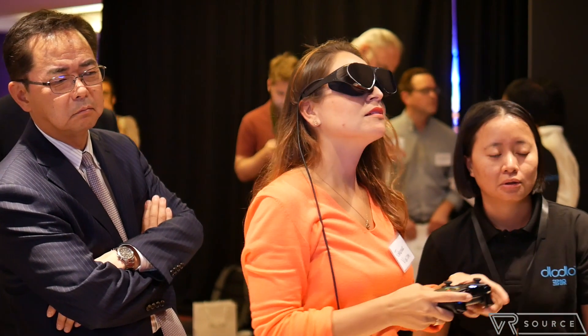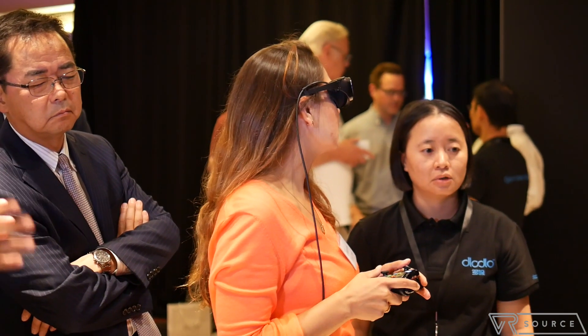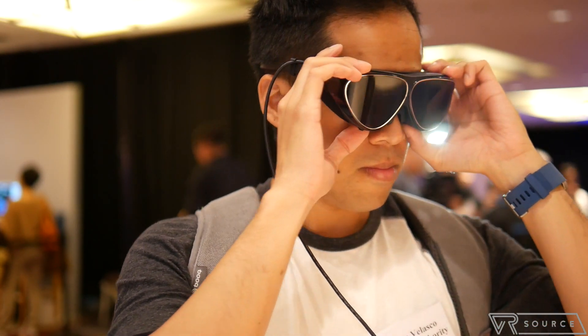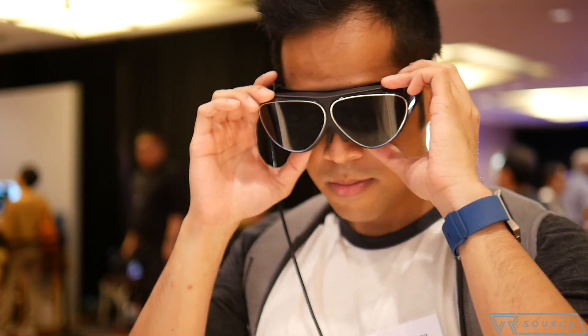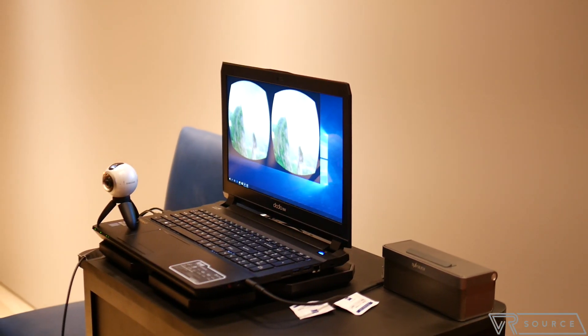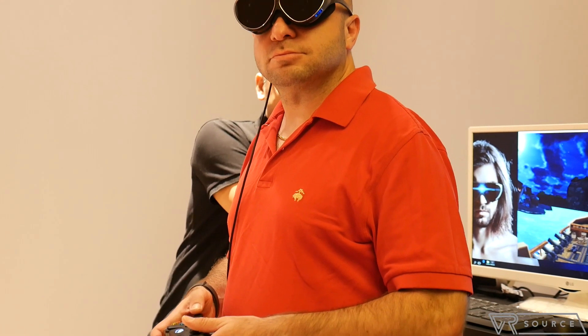Aesthetically, the Dodo V1 reminds us of a knockoff pair of Oakley sunglasses. They're lightweight, we'll give it that, but it just feels brittle and cheap. The wire coming out of its side is a distraction — we're constantly forced to press the sunglasses onto our face because of it. We're also disappointed that its high-resolution display doesn't hold up in our experience; the screens seem underpowered, making content appear darker. The experience is exactly like any other mobile VR headset — it's still a static experience with no spatial tracking, unlike what we get with the Oculus Rift or the HTC Vive.